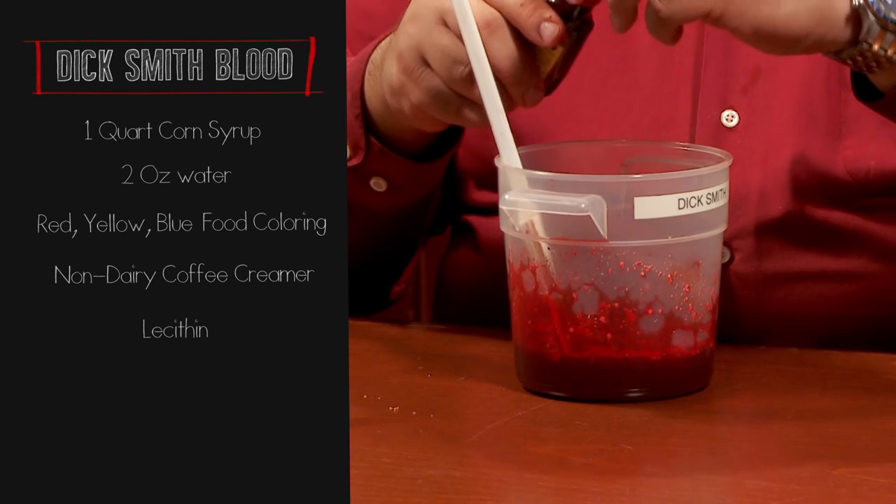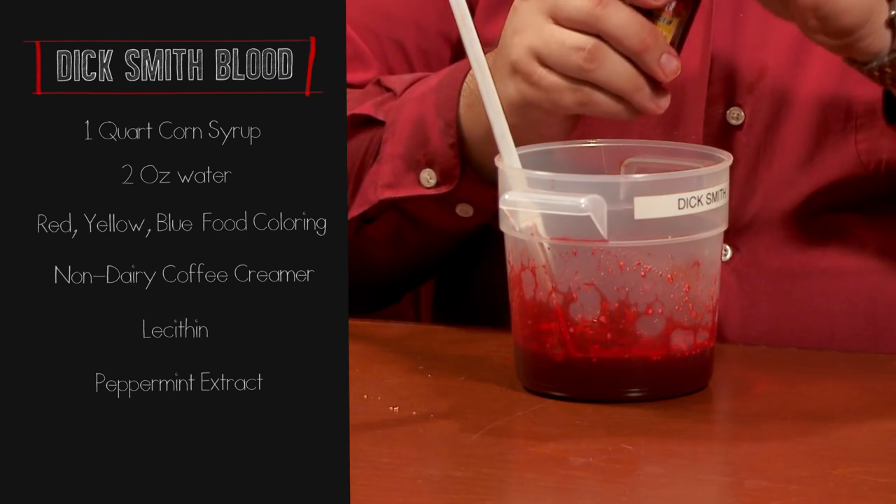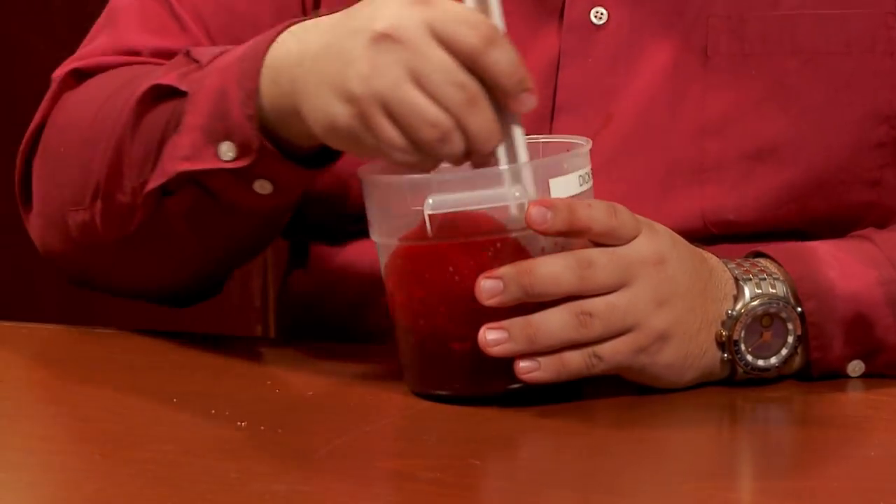I like to add just a little bit of peppermint to this as well to give it that candy flavoring. Now it's just a matter of stirring and mixing everything together. If you want, you can leave some of those bits of creamer inside to make it look like chunks of coagulated blood, but I like to get it all stirred in there. I think this is ready for our horror movie.